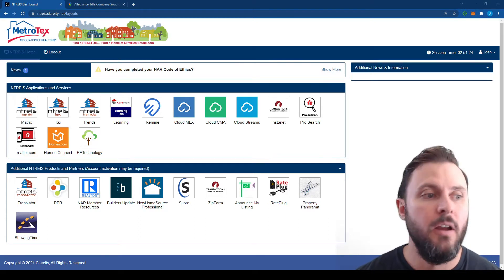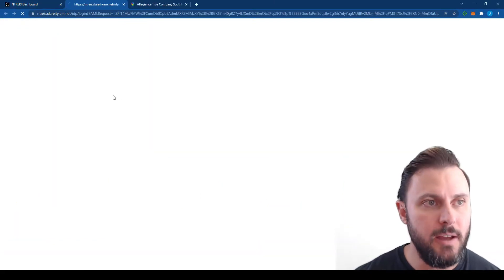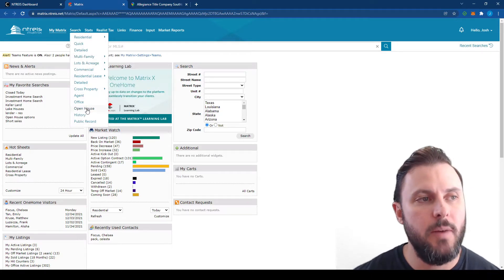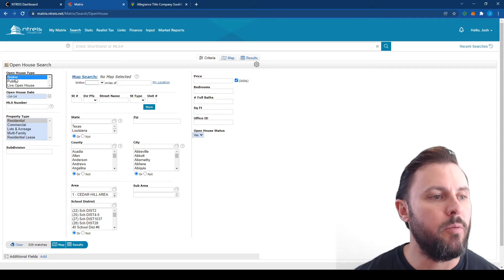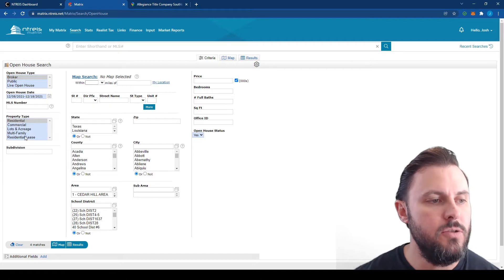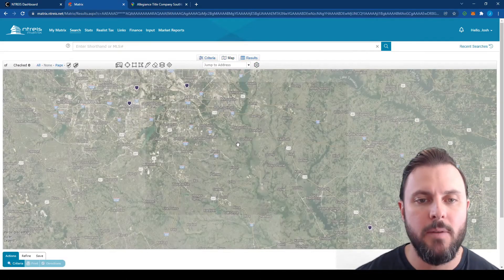Number one is something called a broker open. Unfortunately, broker opens aren't as common as they used to be, but they still exist. What you want to do is go to your MLS and find the open house section. In my case in Matrix, it's right here under 'search open house,' and then you select broker and then select the time frame — maybe go out a week and a half or so to see what's happening. I select all the property types and just look at the map.